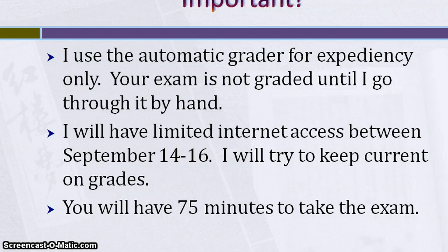I'm going to be traveling between September 14th and 16th, so I won't be as accessible as I normally am. If you have any issues, shoot me an email and I'll try to get to you at least within 24 hours. If something major happens, I'll take care of it when I get back on the 17th, which I know is the last day of the exam, but I'll try to keep current on everything.